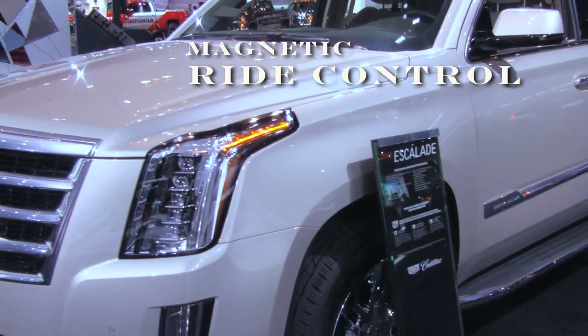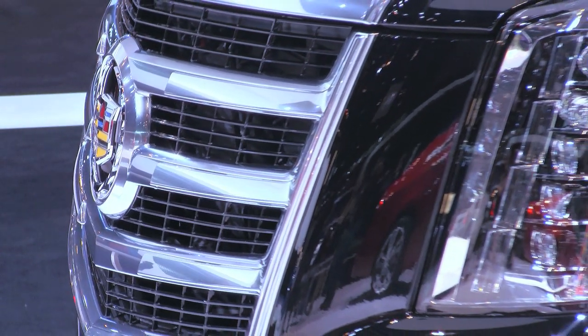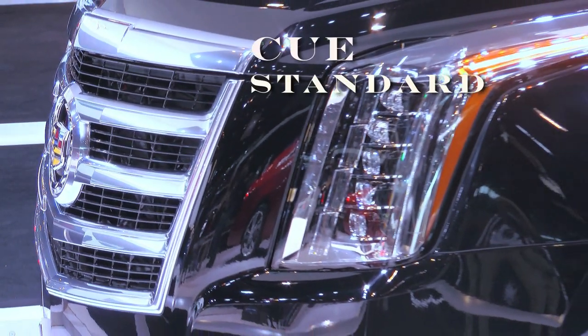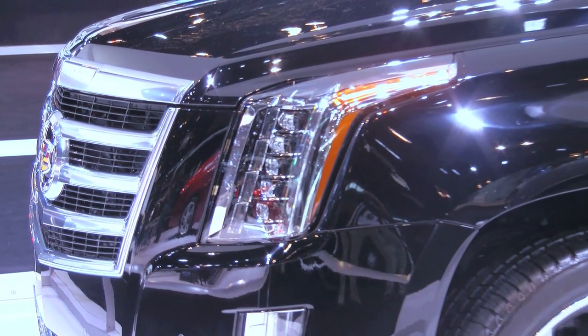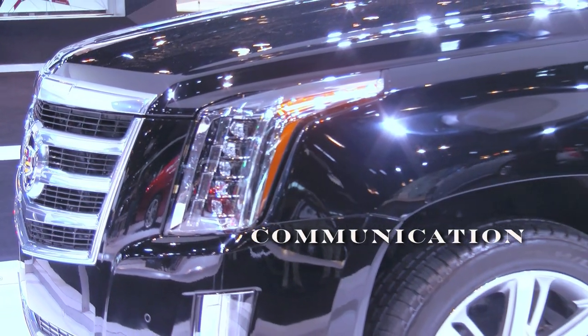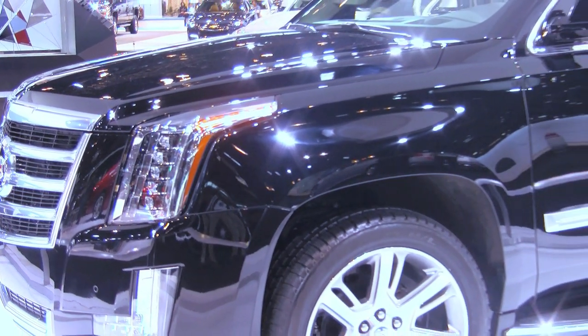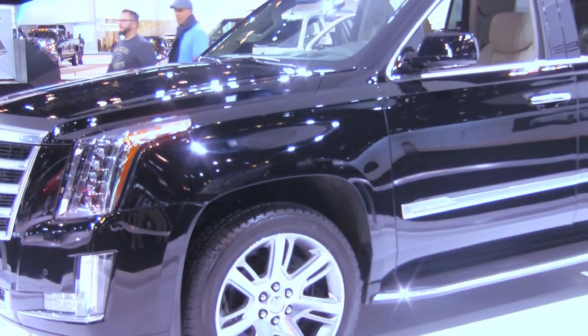Cadillac's magnetic ride control has the world's fastest reacting suspension system. For the first time, Escalade will feature Q-Standard, which seamlessly connects you to a world of information, communication, and entertainment. The new interior is finished in cut and sewn and wrapped materials with wood trim options.